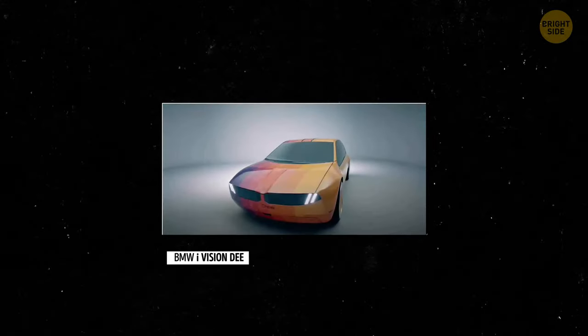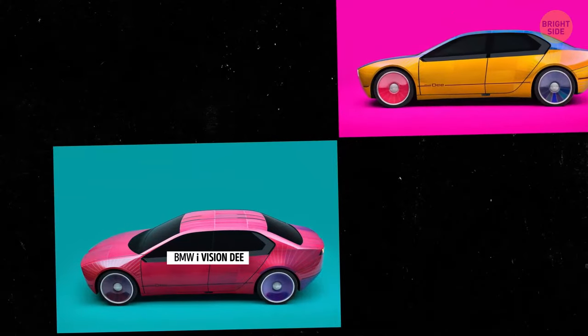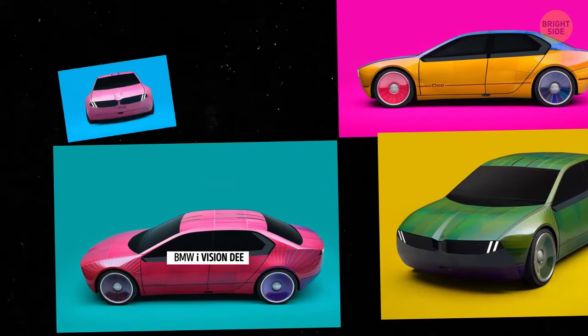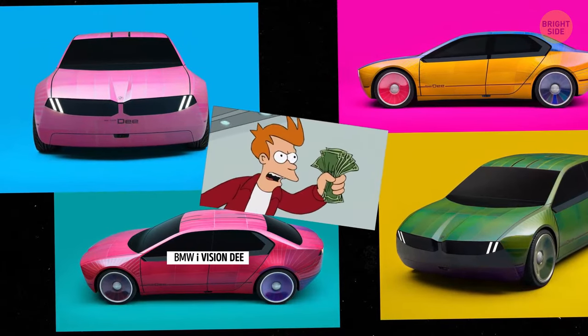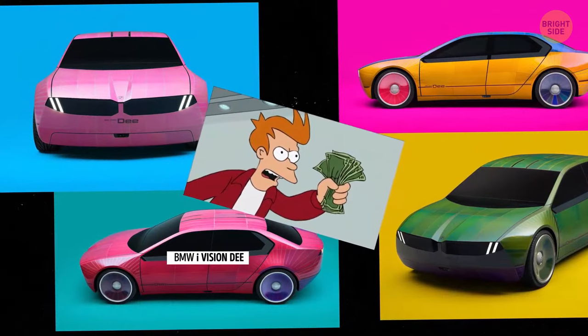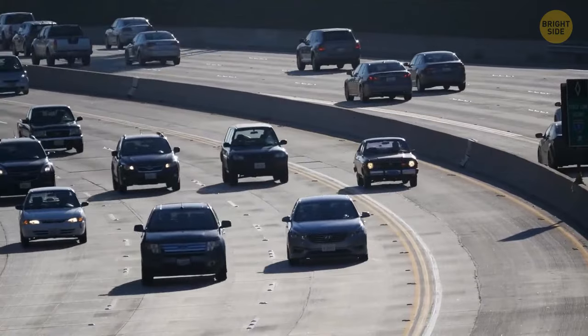Check out this electric sports sedan concept called iVision D. It's like a sneak peek into the future with all sorts of cool tech, like virtual assistants powered by AI and heads-up displays on the windshield. They even threw in a full-color version of e-ink technology, something never seen before from last year's concept.